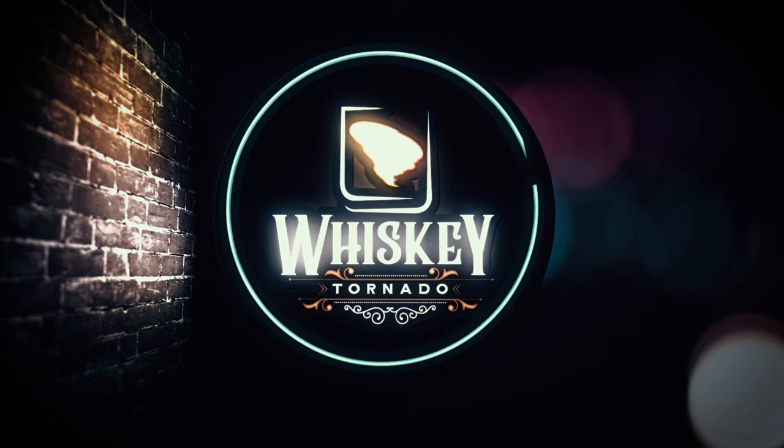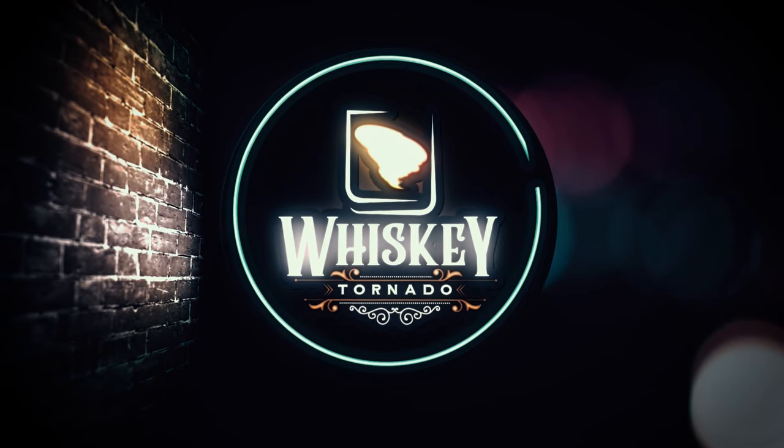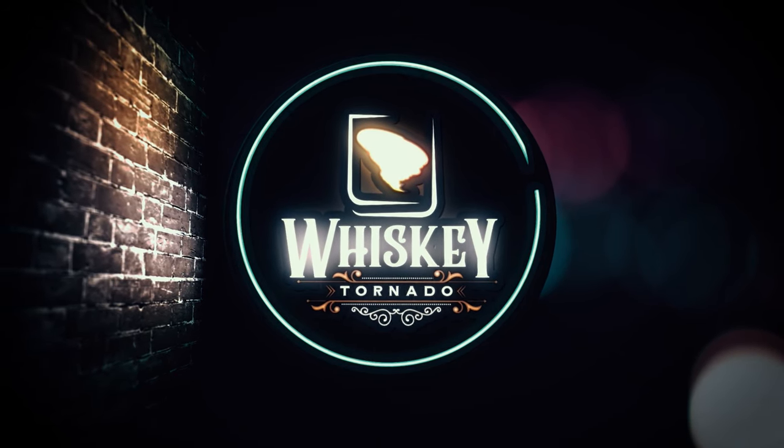On this episode of the Whiskey Tornado, we are reviewing Angel's Envy Cask Strength. Welcome back to another episode of the Whiskey Tornado. I'm your host Lance and on today's episode we are reviewing the 2020 release of Angel's Envy Cask Strength, and in addition to that I'm going to give you guys a really good, affordable, easy-to-find substitution if you're looking for Angel's Envy and can't find it.